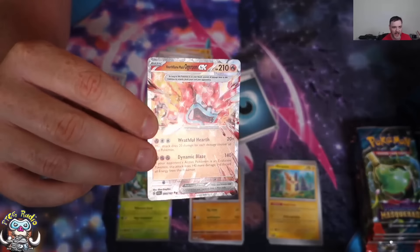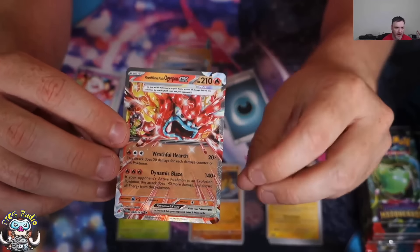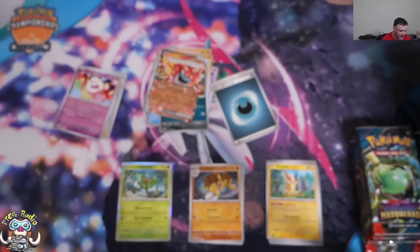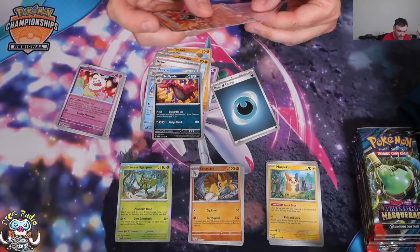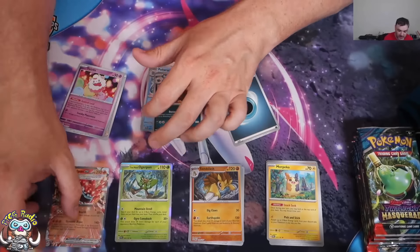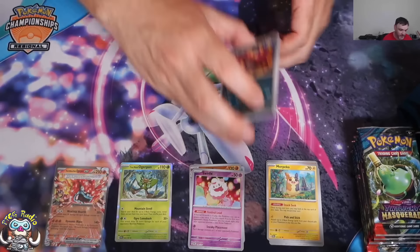And there we go — first good card from the pack! We've got ourselves a Half Flame Mask Ogre Pond EX. Fits very nicely into any fire deck you might be playing. Great combo with Magma Basin — because you do extra damage if you've got damage counters on, Magma Basin will accelerate energy while putting damage on. It works out rather nicely.